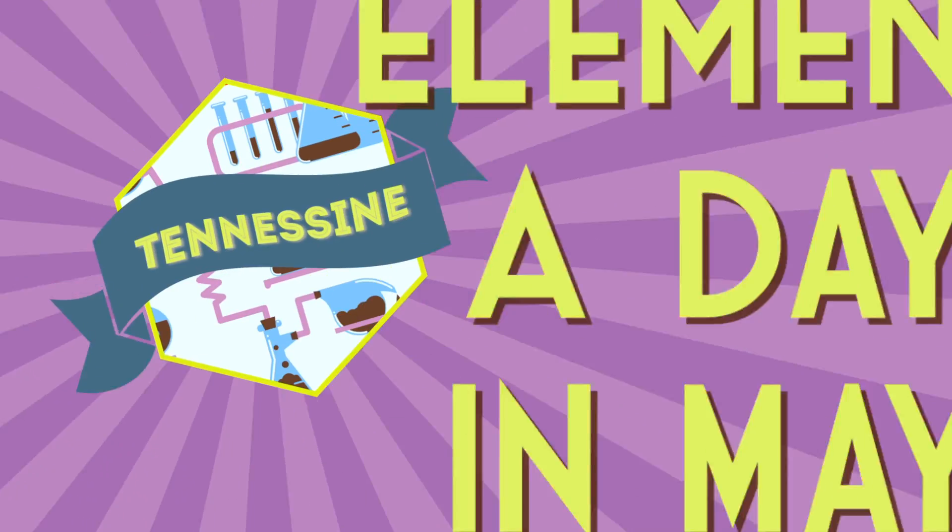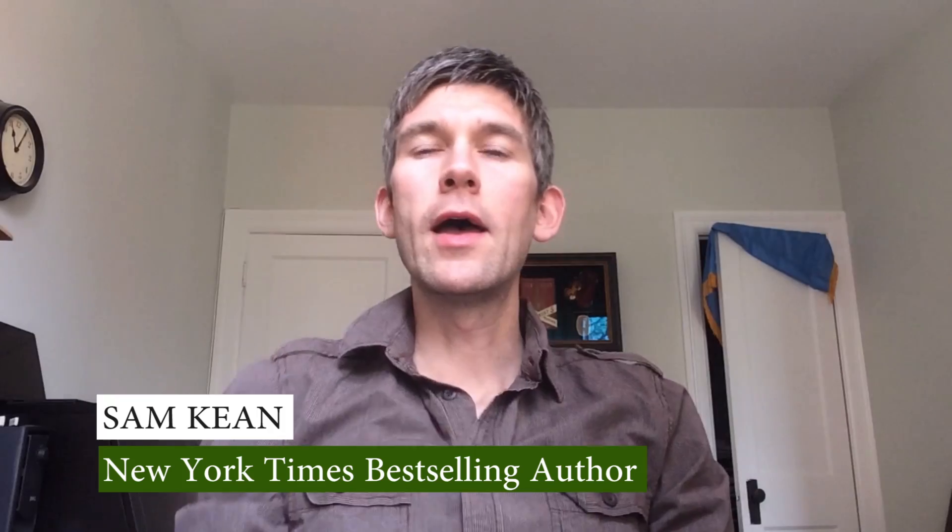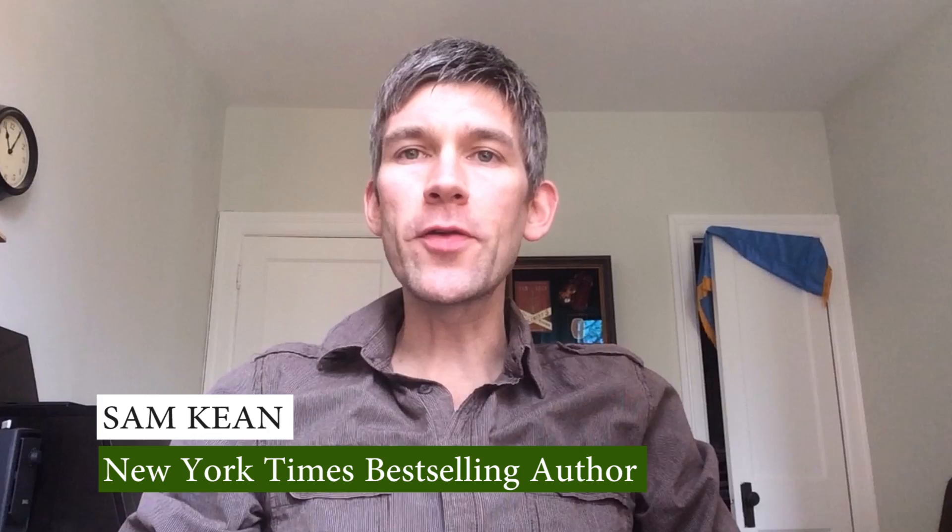Element a day in May. Hello, I am Sam Keene, author of the book The Disappearing Spoon, which is a romp through all 118 elements on the periodic table, as well as a new chemistry book coming out this summer called Caesar's Last Breath.